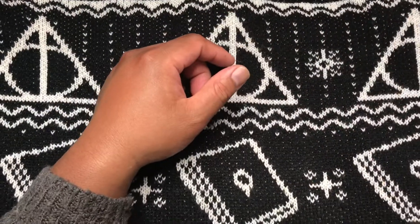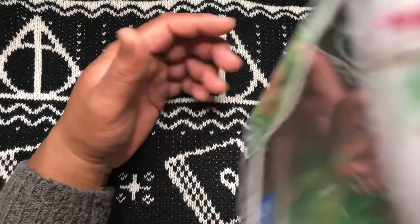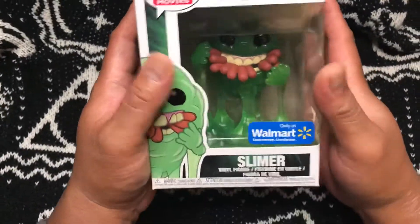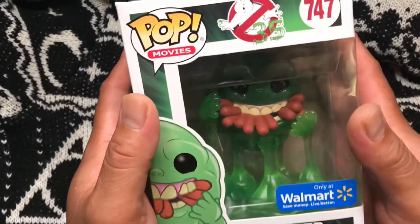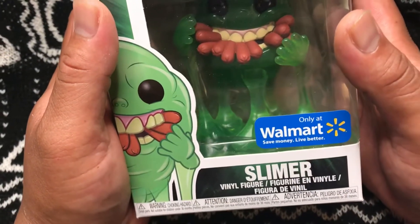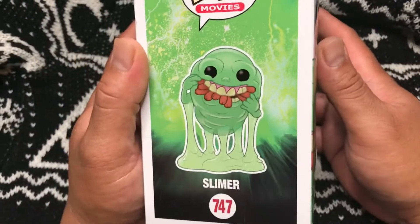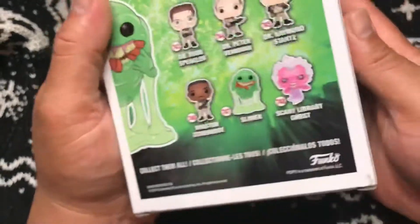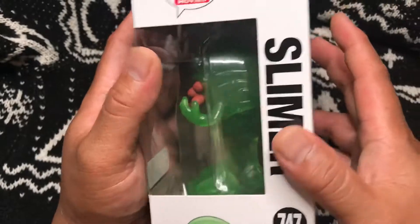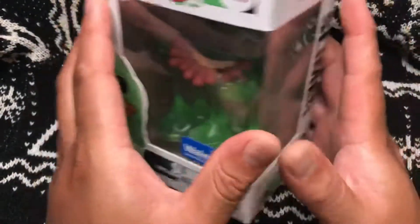Second pop, last box — three, two, one, booyah! We have this one — it's Ghostbusters, Walmart exclusive, number 354. These are the potential ones you can get in the set. This is Slimer.